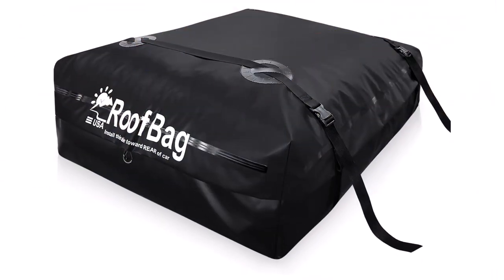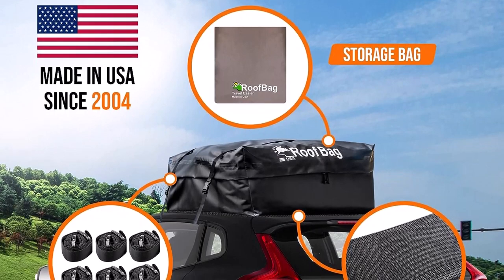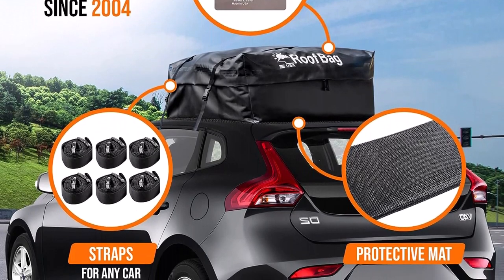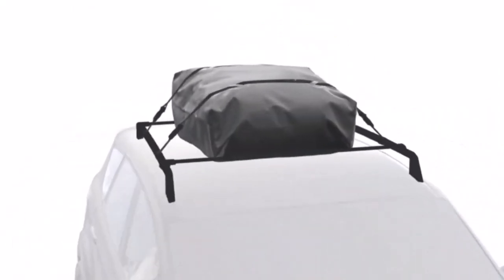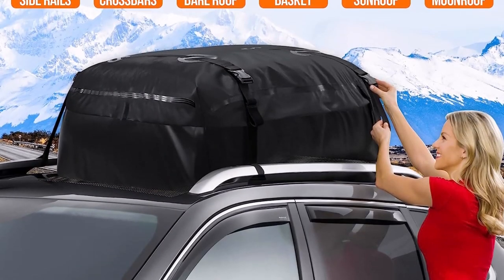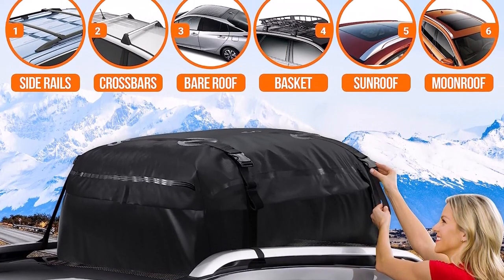One of the most impressive aspects of this rooftop cargo carrier is its secure and robust design. With the strongest nylon straps boasting an incredible strength of 3,000 pounds, you can trust that your belongings will remain safe even at high speeds on the highway. Roof Bag's exclusive pass-through straps have been thoroughly safety-tested for 18 years, guaranteeing their reliability. Notably, these straps don't interfere with side curtains since they enter at the corner of the doorframe, ensuring maximum safety.